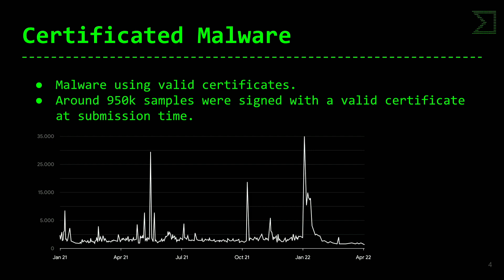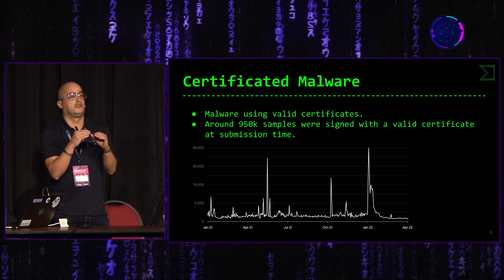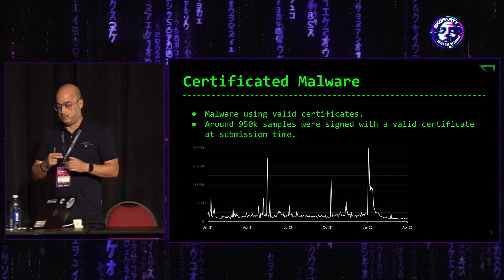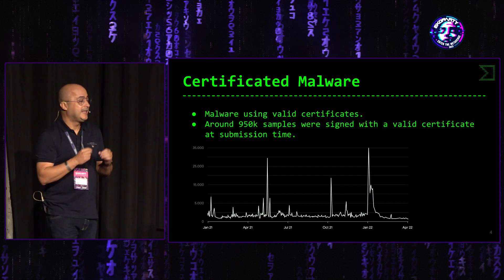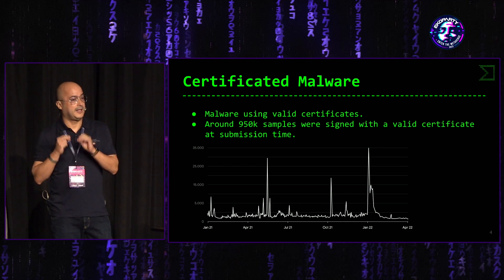Si indagamos en ese millón y pico de ficheros y nos centramos en cuáles tienen un certificado válido, no revocado, con una cadena válida de certificación, y filtramos lo que de verdad tiene una firma válida, encontramos que 950.000 muestras fueron firmadas por certificado válido en el momento de la submisión a VirusTotal. La gráfica muestra los ficheros enviados desde enero de 2021 que se han visto por primera vez y están firmados de manera legítima siendo malware.